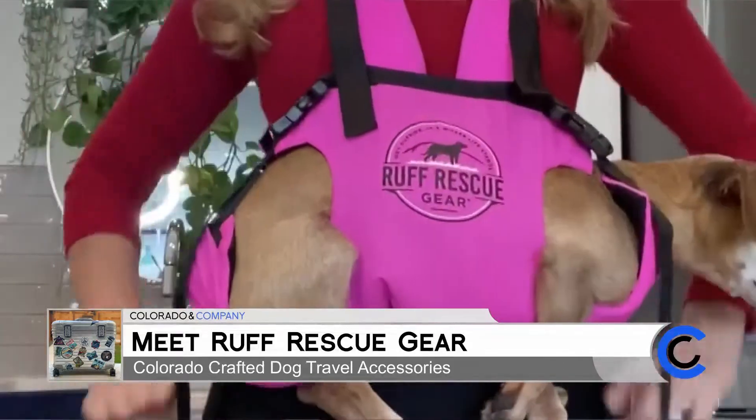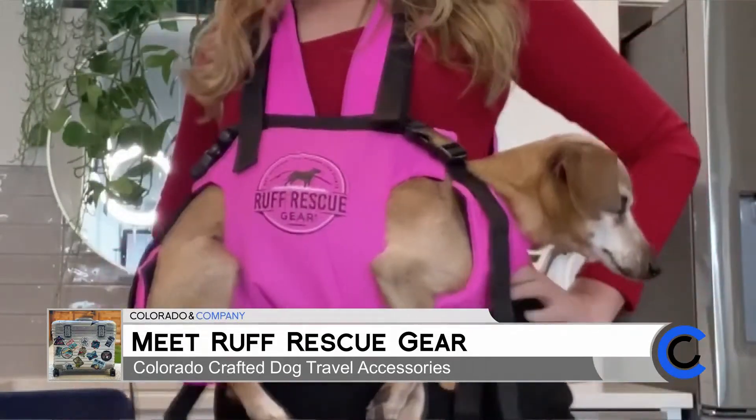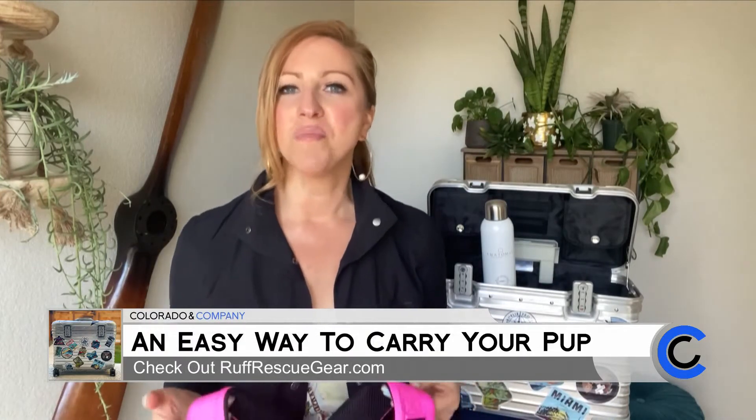Maybe they're suffering from arthritis or other issues of aging, like my pup is. As we take a look at them and I trying out the Rough Rescue Gear harness — this is a local company and they are so passionate about the bonding and the support that our dogs give us.